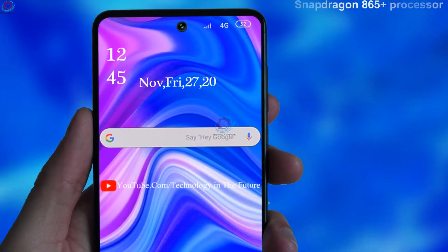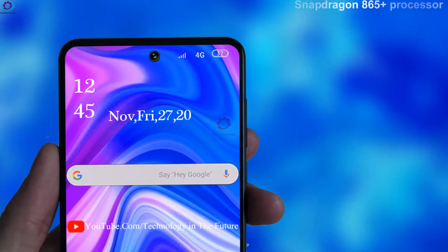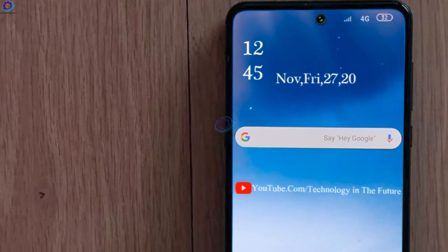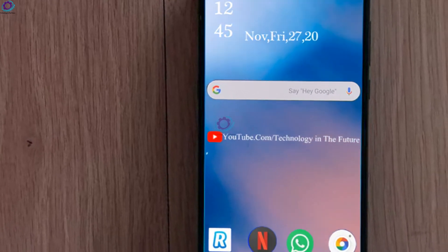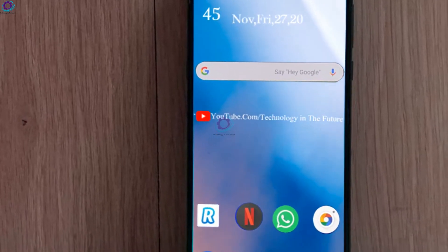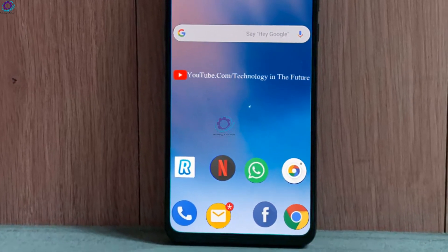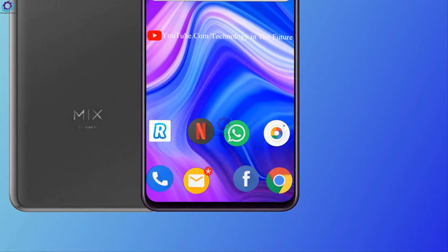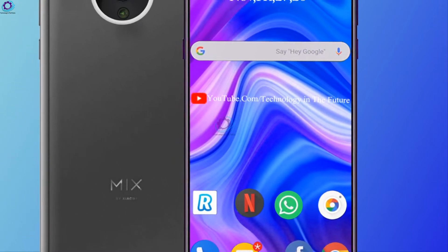The Xiaomi Mi Mix 5 will be equipped with a Snapdragon 865 Plus processor from Qualcomm. The processor will be officially released in the first half of next year, so it is still a while before the release. In terms of memory, the Xiaomi smartphone will start with a combination of 12GB plus 128GB.